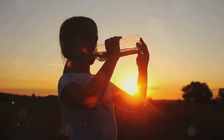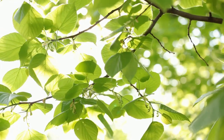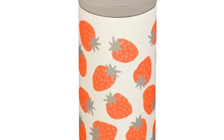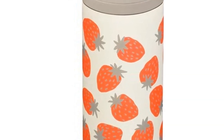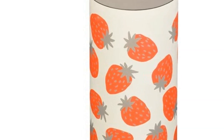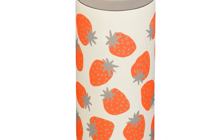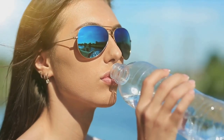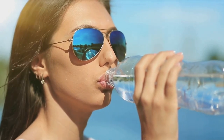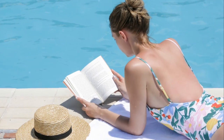Moving on to our second summer essential — hydration. Under the scorching sun, it's easy to get dehydrated, so a reusable insulated water bottle is a must-have. These Clean Canteen bottles keep your water cool for hours, ensuring you stay hydrated while you're out and about. Choose from a range of designs and sizes to fit your style and hydration needs.